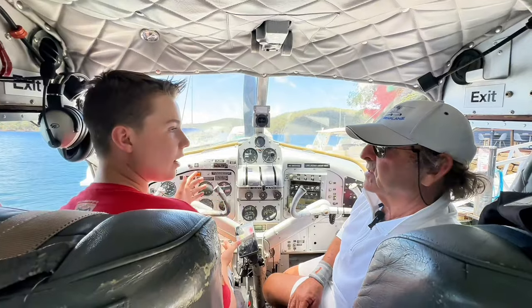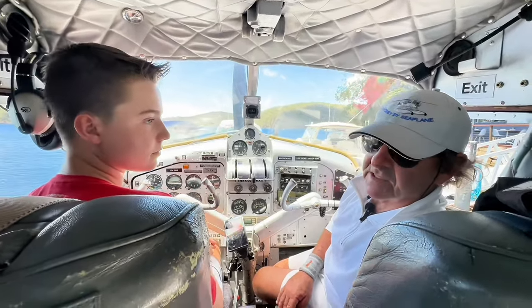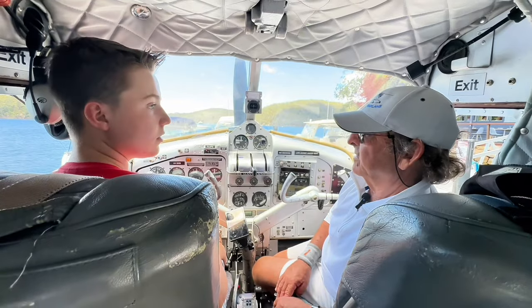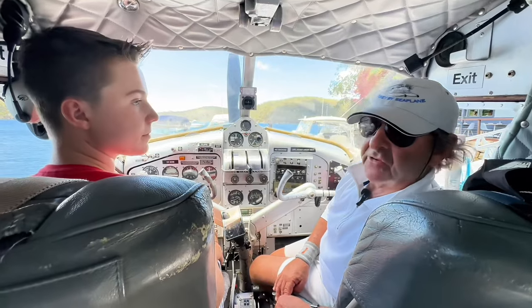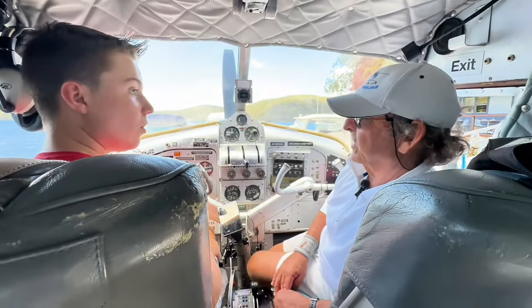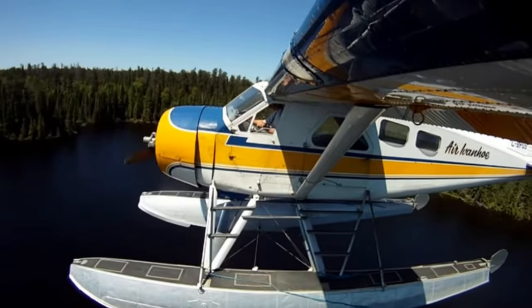How many litres does this plane hold and what's the cruise speed? With full tanks it holds 513 litres, and in raw figures it burns about 105 litres per hour — so you get nearly five hours of flying out of it with full tanks. Normal cruise speed is around about 95 knots.